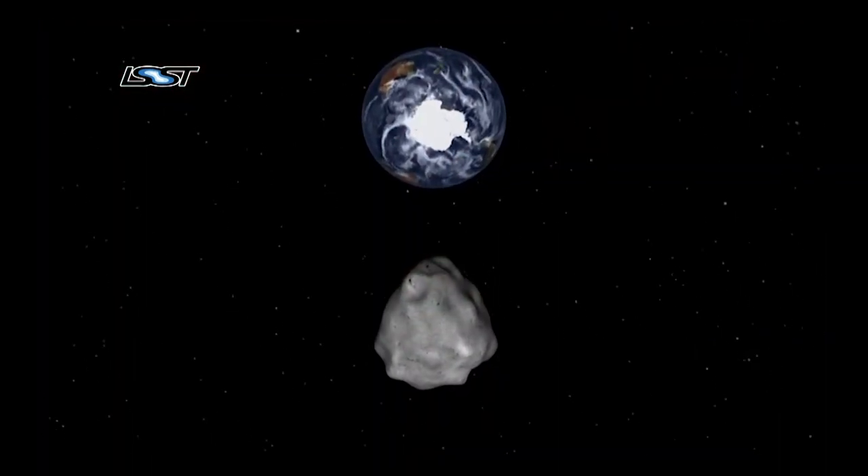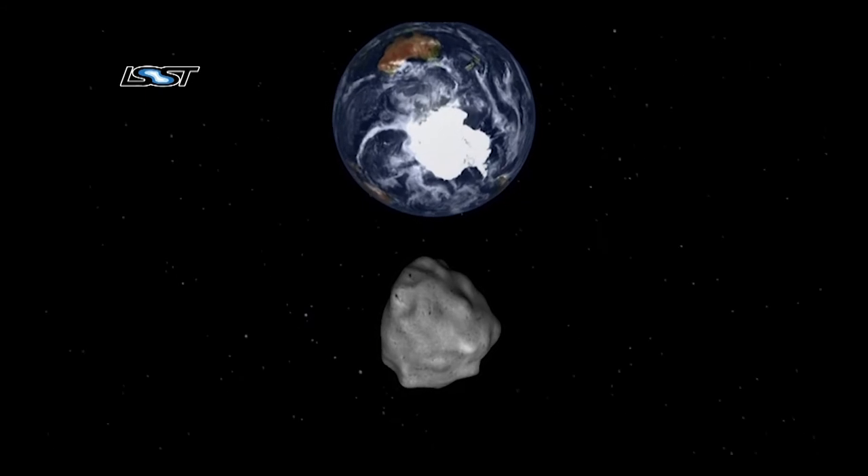We can't afford to have these things sneak up on us like that. With LSST, there's an excellent chance that we will map asteroids that could hit Earth. The most important aspect of LSST in this context will be to provide much longer early warning times in case we discover a potentially hazardous object. As Don Neumann, NASA asteroid scientist, said: for asteroid mitigation, there are three important ingredients — we have to find them early, find them early, and find them early. LSST will excel in that.